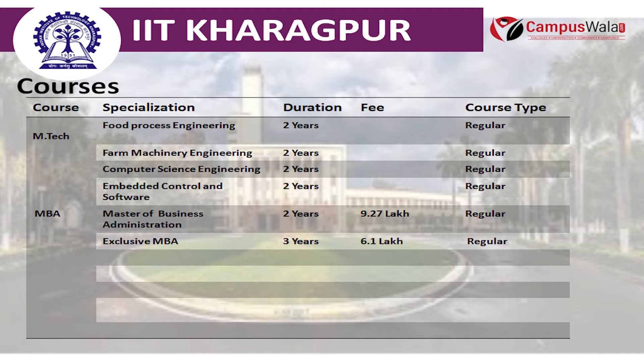The next course is M.Tech, which is offered in fields like Building Technology and Construction Management, Aerospace Engineering, and Computer Science and Engineering. The M.Tech duration is 2 years. Building Technology and Construction Management fees are Rs. 51,950, Computer Science and Engineering fees are Rs. 51,950, and Aerospace Engineering fees are Rs. 36,444. The MSc course is offered in Physics, Chemistry, and Mathematics, with a duration of 2 years.